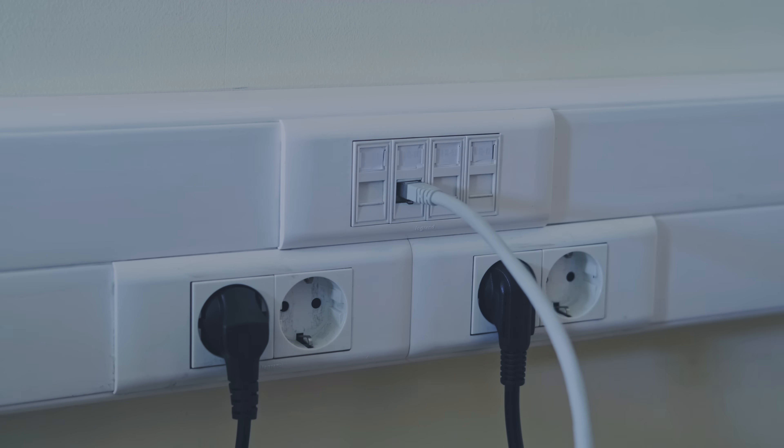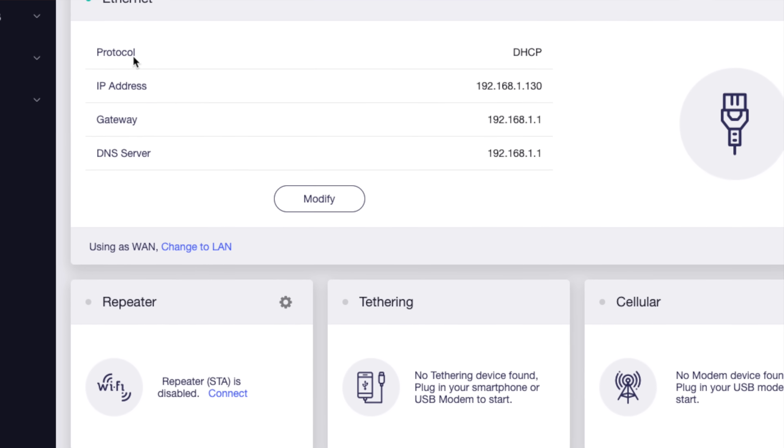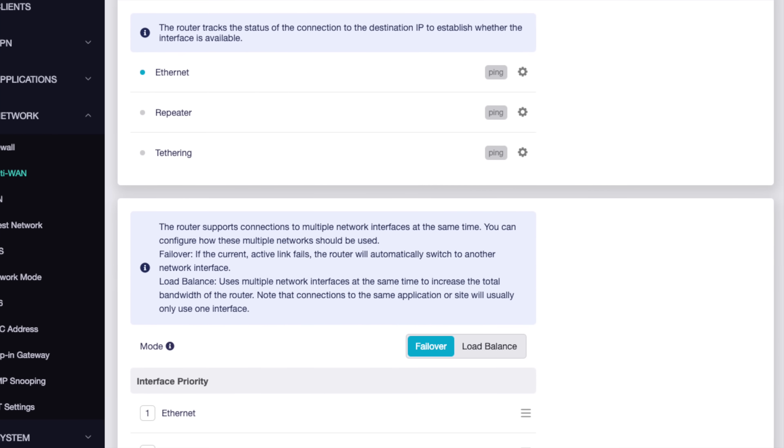You're not limited to connecting the router to the internet over Wi-Fi. It also supports direct ethernet connections if you can find a port in your room, and that works really well because the Slate AX supports Wi-Fi 6, so you'll probably get better speeds through the travel router than through the hotel's older Wi-Fi. You can also tether it to your phone — it supports Android and iOS. I connected my iPhone via a standard USB-to-Lightning cable, trusted the router on the phone's screen, turned on tethering on the router, and it immediately connected. You can even connect tethering, ethernet, and wireless all at the same time, and the travel router will seamlessly aggregate those into a single connection.